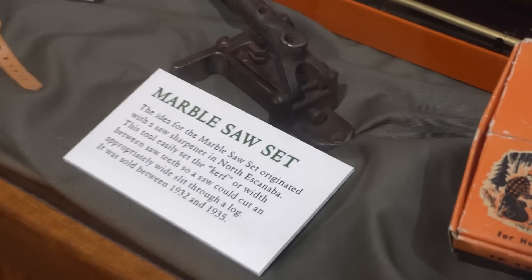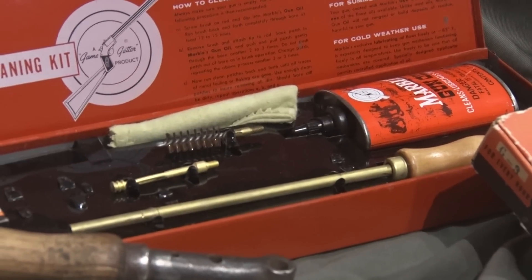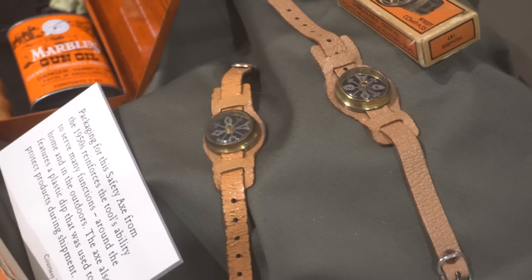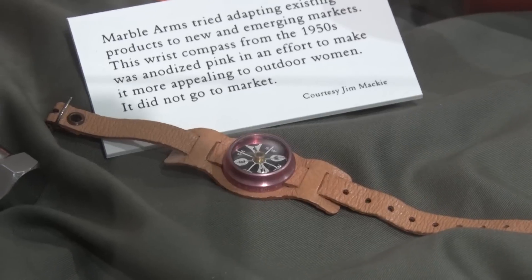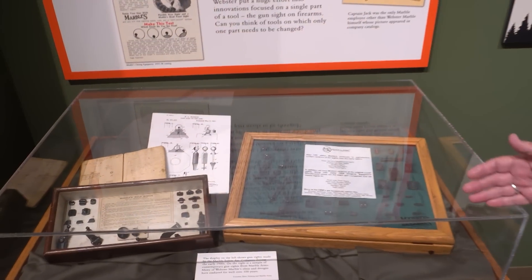Other unusual Marble items on display include the marble saw set, gun cleaning kits that are world-famous and still used today, compasses, the safety axe in an original box, and a wrist compass. In the 1960s, Marbles tried to attract female buyers by releasing a pink version, which is very sought after today. Webster also made gun sights, and Marble Arms still makes gun sights today.